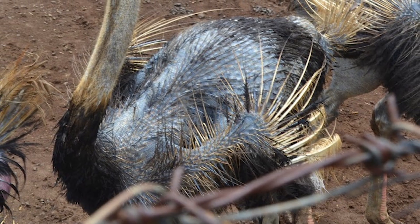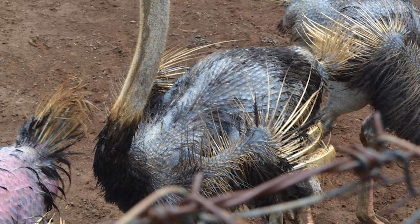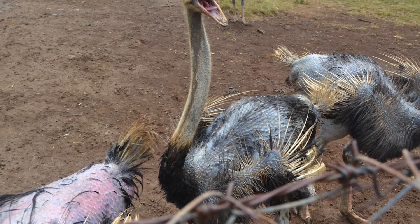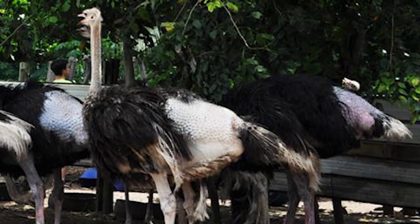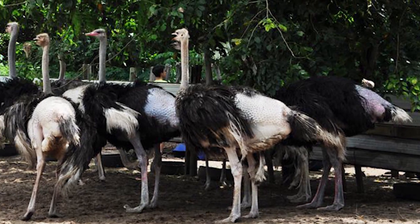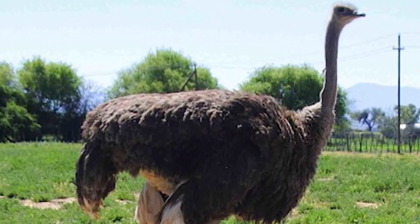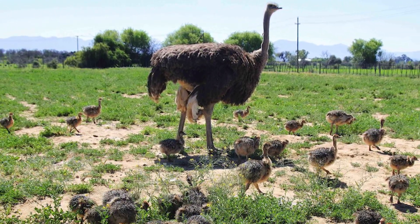Ostriches have been hunted and farmed for their feathers, which have been popular for decoration in fashionable clothing and are also used as feather dusters. Their skins are also valued for leather. In the 18th century, they were almost hunted to extinction. Farming for feathers began in the 19th century, and at the start of the 20th century, there were over 700,000 ostriches in captivity.